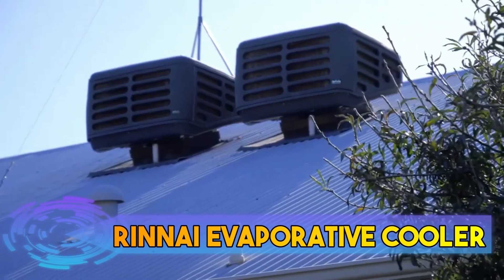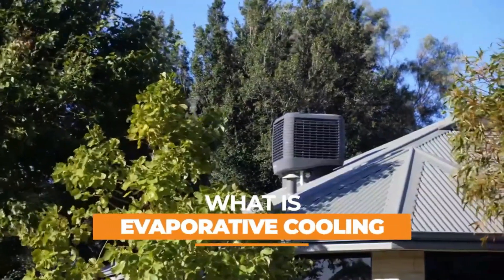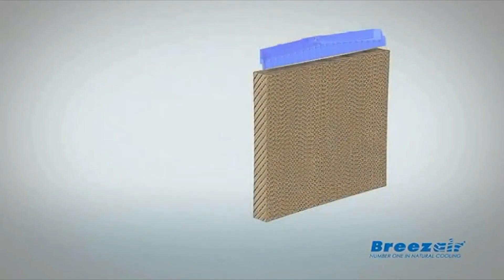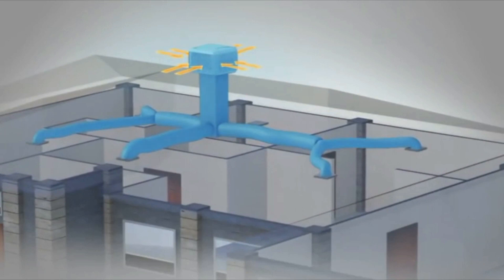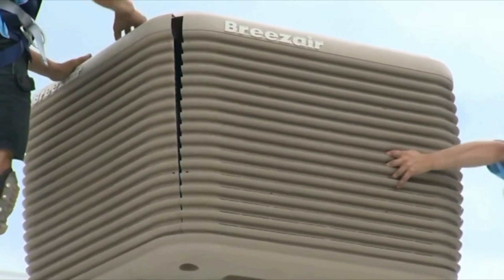Renee Evaporative Cooler. The Renee Evaporative Cooler is a cooling appliance designed to make your home comfortable during hot weather. It works by drawing warm air through water-soaked pads, which causes the water to evaporate. This process cools the air, which is then circulated back into your living space, creating a refreshing breeze.